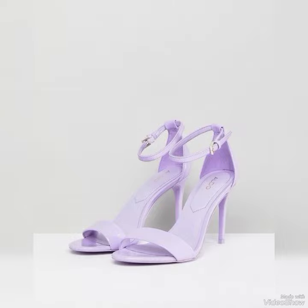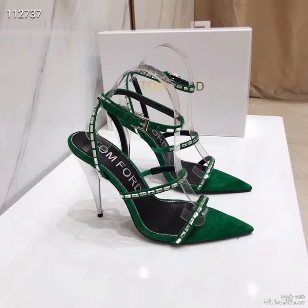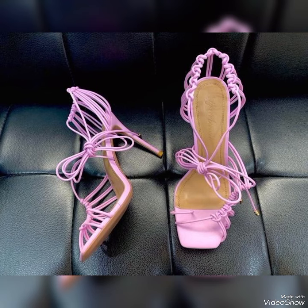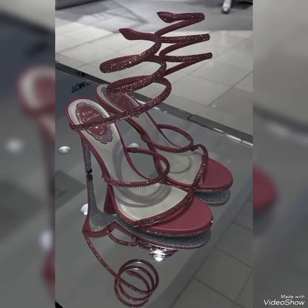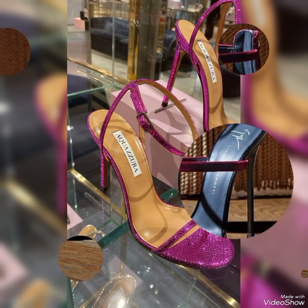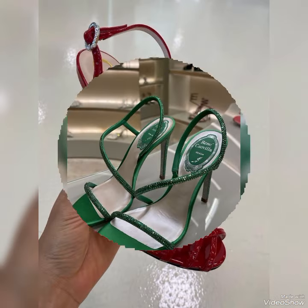The straps wrap delicately around your feet, providing a secure fit while showcasing your beautiful pedicure. Choose from a variety of colors and styles, from classic black to bold and colorful prints. Whether you are dressing up for a night out or adding a touch of elegance to your everyday attire, our high heel sandals are sure to make a statement — step out in style and comfort.